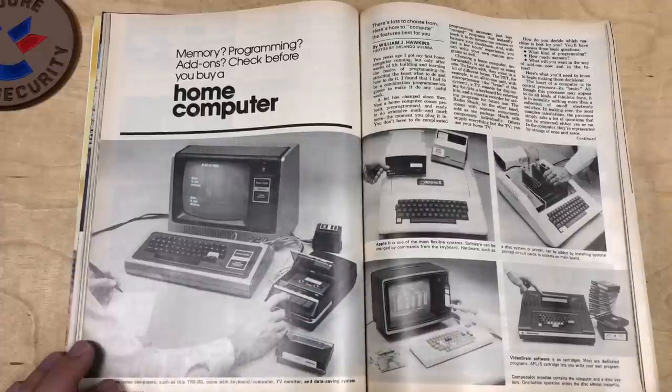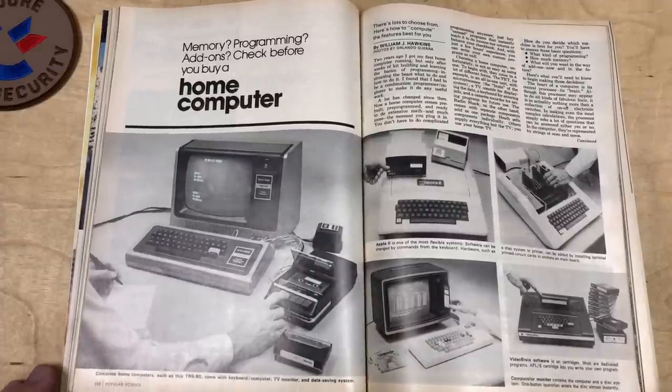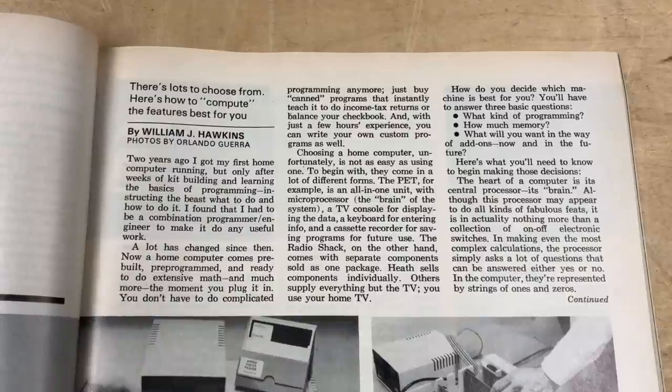So here we are: Check Before You Buy a Home Computer. There's the TRS-80 — what came to be known as the Model 1. Complete home computers such as this TRS-80 come with a keyboard, computer, TV monitor, and data saving system, also known as a cassette. Here's how to compute the features best for you by William J. Hawkins, photos by Orlando Guerra.